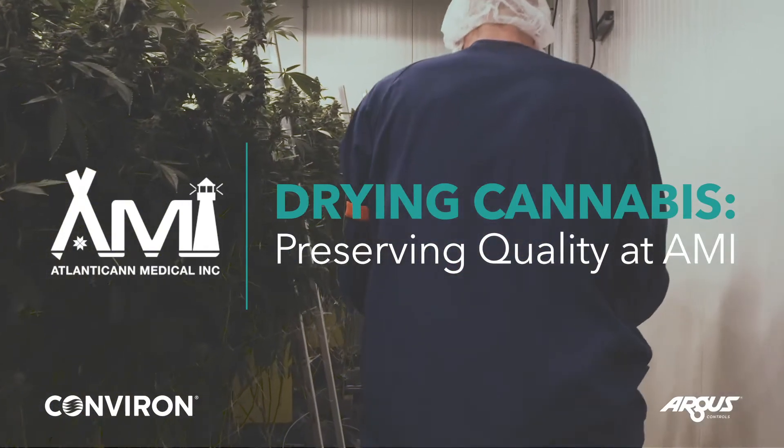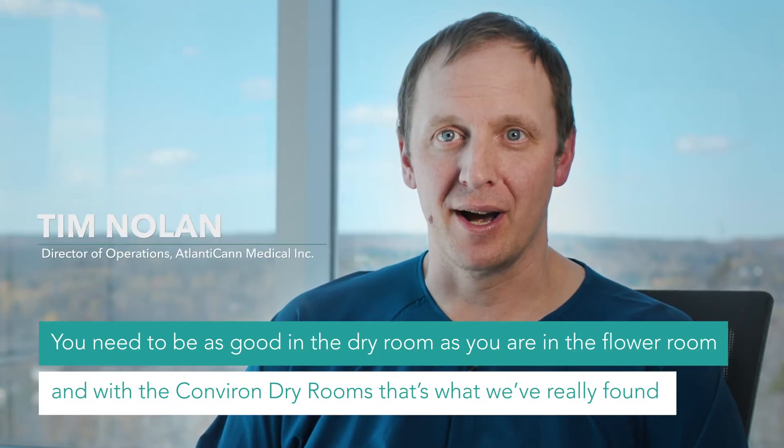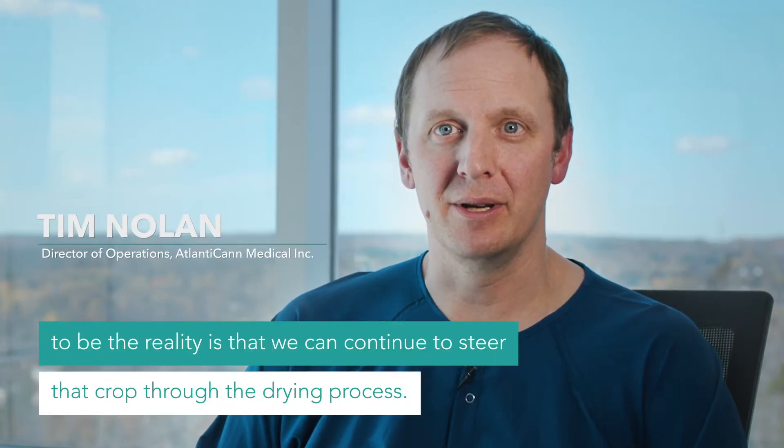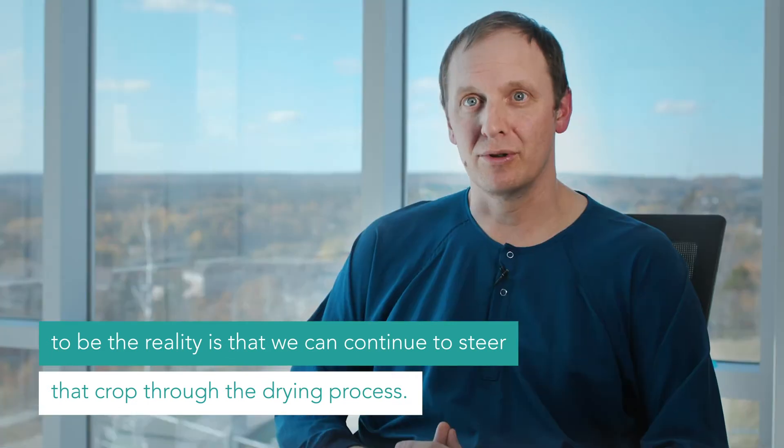You need to be as good in the dry room as you are in the flower room. With the Conviron dry rooms, that's what we've really found to be the reality — that we can continue to steer that crop through the drying process.